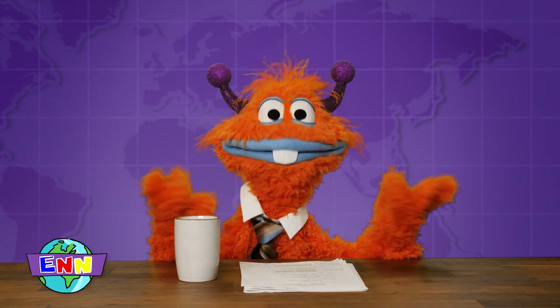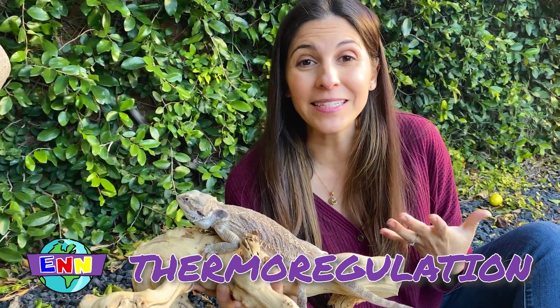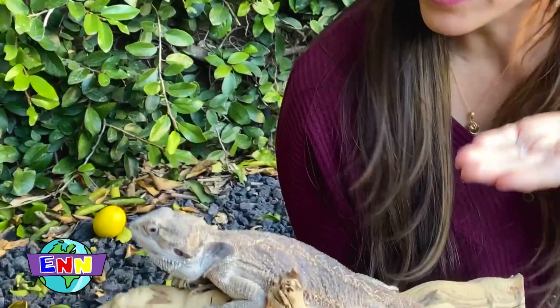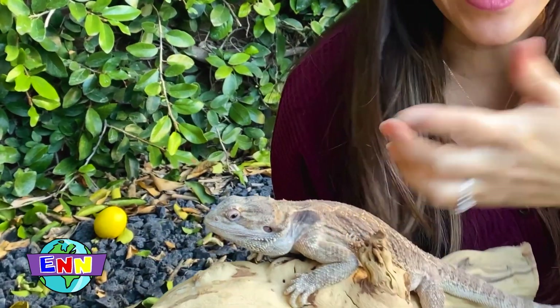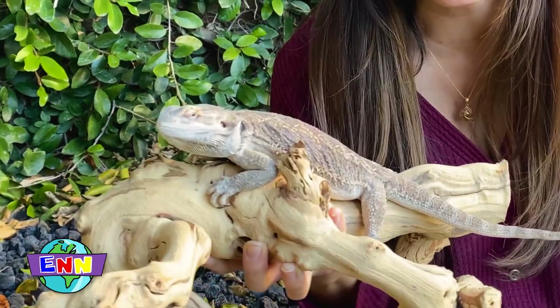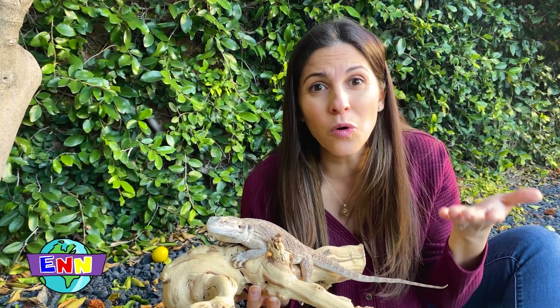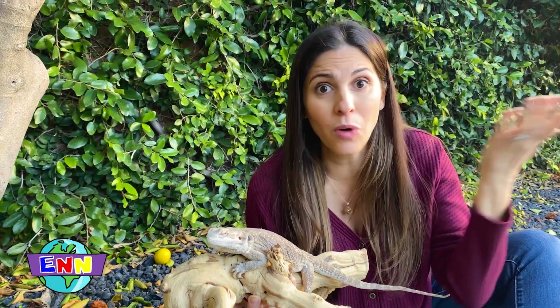What is thermoregulation? Thermoregulation is the ability for your body to maintain its internal temperature. Bearded dragons use their lateral fringes by expanding them, making them really big, or contracting them, making them really small. Their lateral fringes help them cool off or warm up whenever the weather is too hot or too cold.